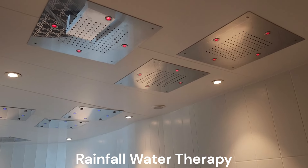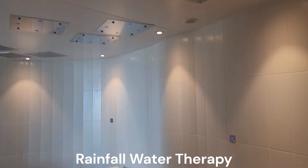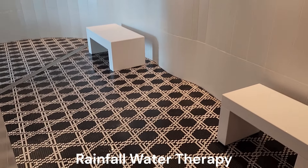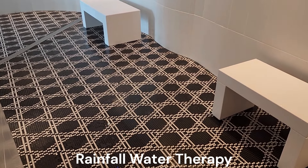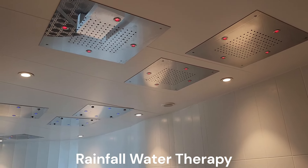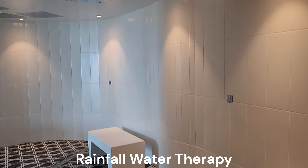The Rainfall Water Therapy is a room with a variety of showers, from mist to a waterfall massage, and temperatures from cool to warm. This makes it a great room to go to between the sauna and the steam rooms to cool off, warm up, or just get a massage.